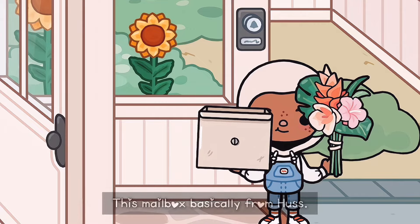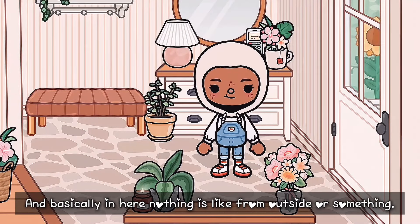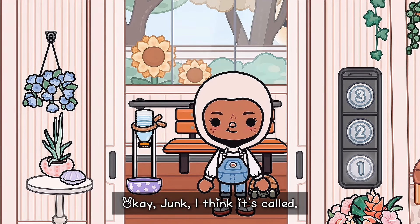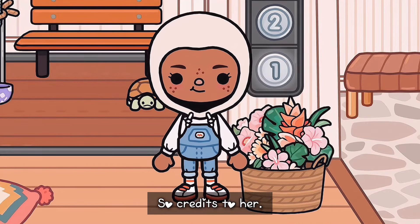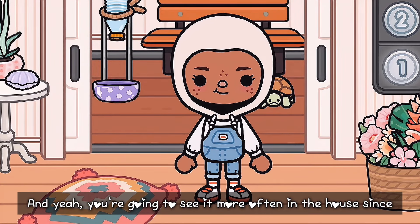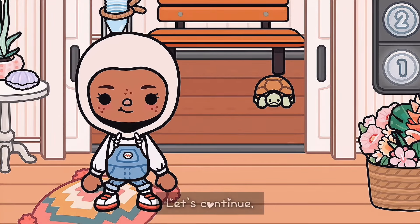I'm just going to get the flowers out. This mailbox is basically from Huss, and those bushes are from the movie studio. In here, nothing is from outside or something — everything is from build mode. This bench is from movie studio. This is from Jung, I think it's called. I forgot where the turtle is from — I think from that water park thing. This basket is inspired by It's Nora, so credits to her. You're going to see it more often in the house since it's a spring house tour.